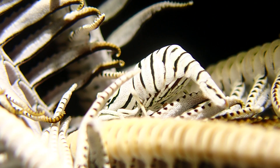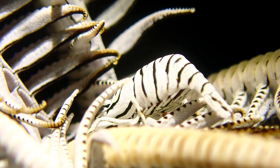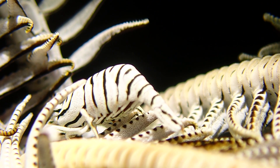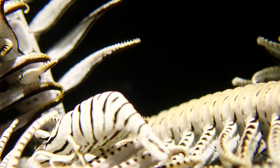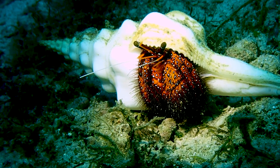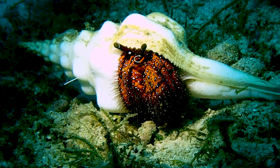You guys have seen plenty of crinoid shrimp on this channel — they live in all the little sea stars around, and this one is a white one, probably the most common that we see. And of course, like any hermit crab, these guys will find an empty snail shell and take it for themselves.